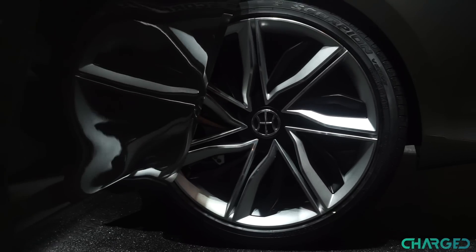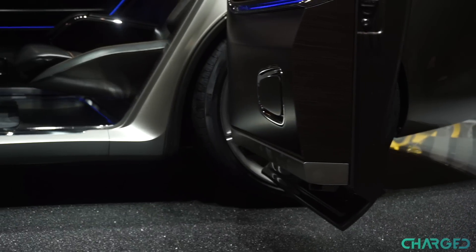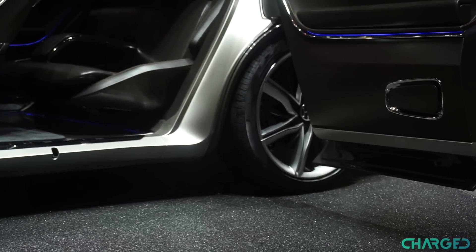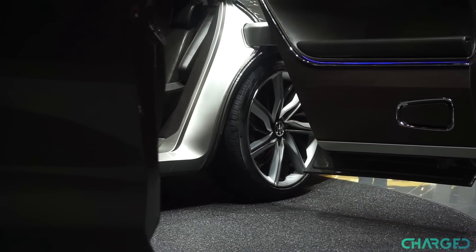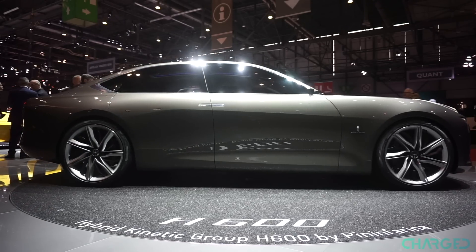There's no shortage of amazing concepts on the floor of the 2017 Geneva Motor Show. Some of them stand out through their design, some through the tech under the hood, but some manage to impress on both fronts, and that's definitely the case with the majestic saloon we're taking a look at in this video. I'm Chris Carlin, and this is the Pininfarina H600.